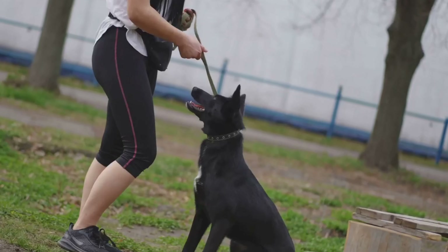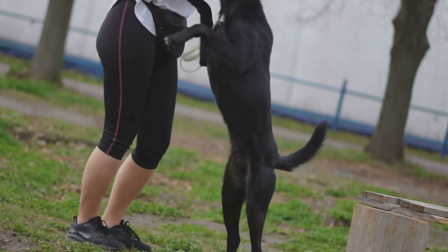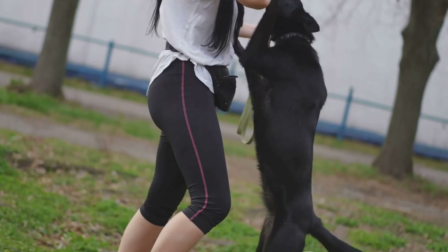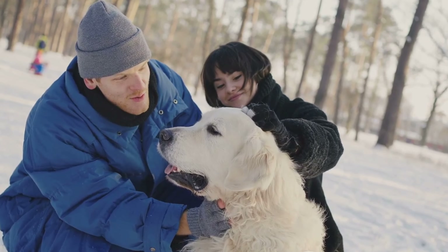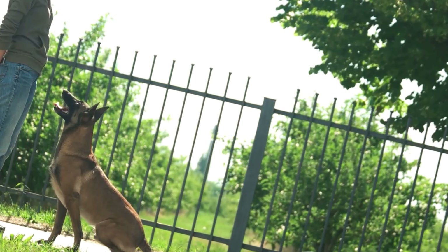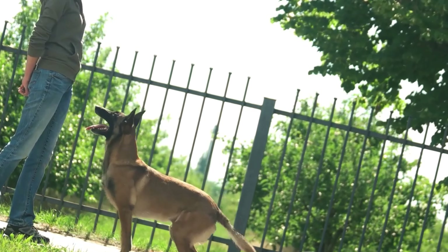And there you have it — a crash course in dog introductions. Remember, every dog is unique and respect is paramount. If you found these tips helpful, smash that like button and don't forget to hit subscribe for more pet-friendly content. Until next time, thanks for tuning in.